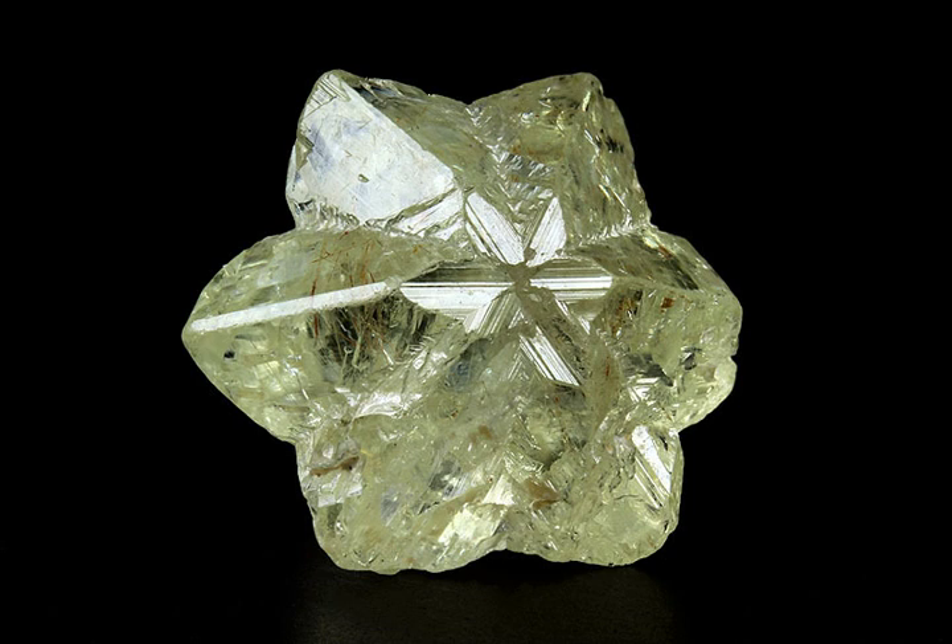Despite the similarity of their names, chrysoberyl and beryl are two completely different gemstones, although they both contain beryllium. Chrysoberyl is the third-hardest frequently-encountered natural gemstone and lies at 8.5 on the hardness scale, between corundum (9) and topaz (8).